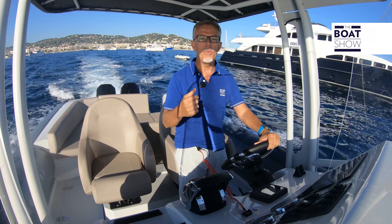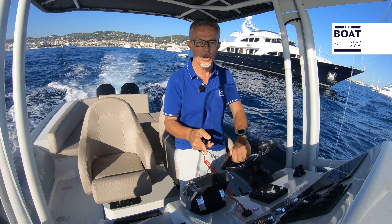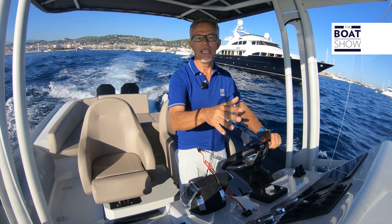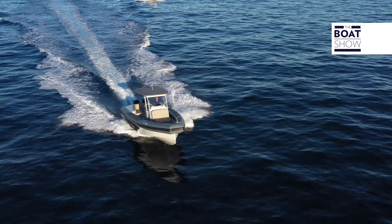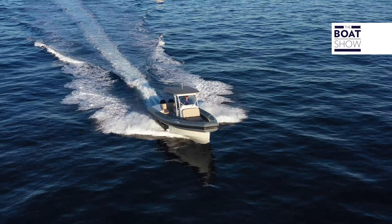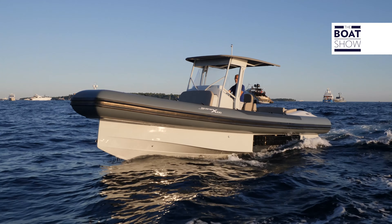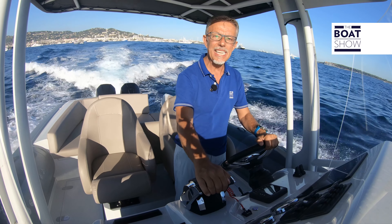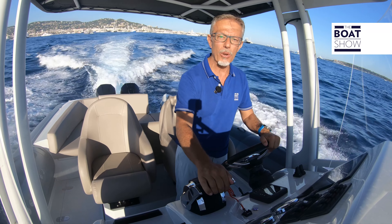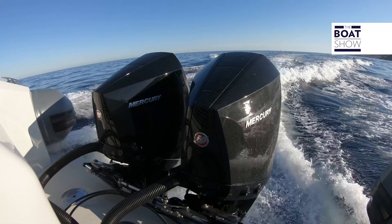All of this is wonderful, but what we boaters want is that it is capable of navigating — and that is why we are here on board, to prove it on its true element, the sea. This boat is 9 meters and 60 centimeters long, 3 meters and 40 centimeters wide, equipped with the terrestrial locomotion system. It weighs 3.4 tons, including the two 300 horsepower Mercury engines.